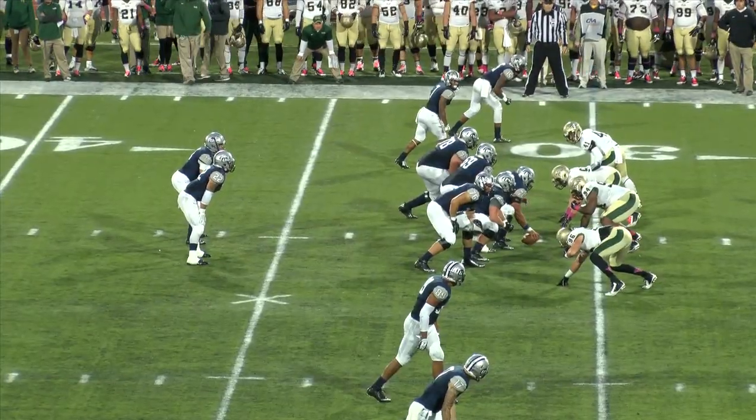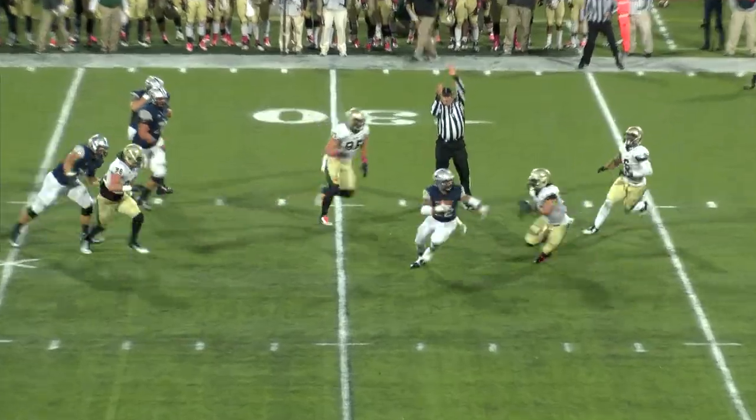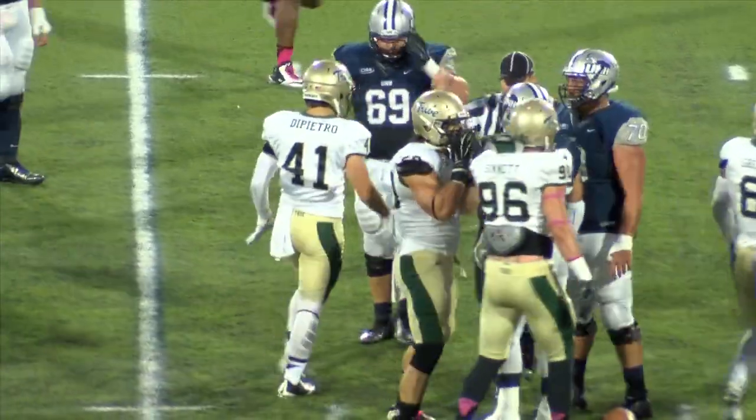Second down and 17. Two receivers to the near side and two to the far. Back to pass, going to the up-back — complete. And that's going to be stopped by Luke Rhodes, basically making a fine tackle.